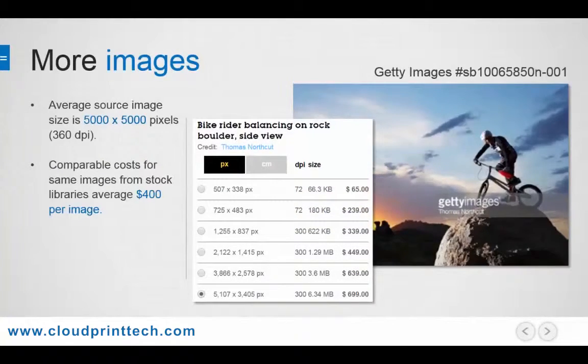If we look at an example, however, you can see that a similar image from Getty Images at 5,000 pixels costs in excess of $400, coming in at $699 per use.